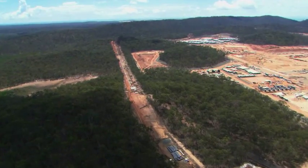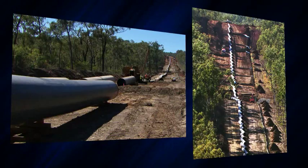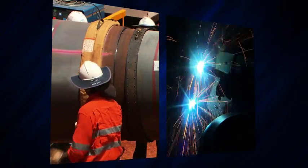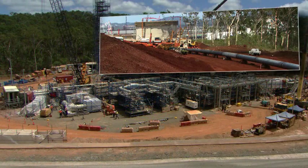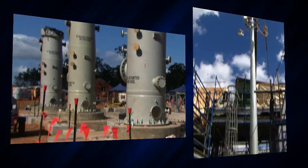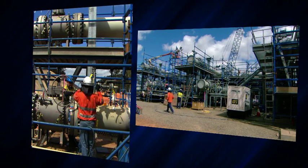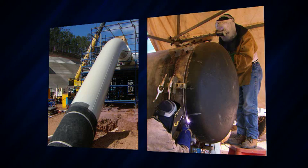Meanwhile, on Curtis Island, 5.3 kilometres of pipe had been strung, welded, coated, buried and hydrotested. The QCLNG delivery station, which connected to the LNG plant 900 metres away and included three filter coalescers, a pig receiver and an event stack, was constructed and completed by the end of 2013.